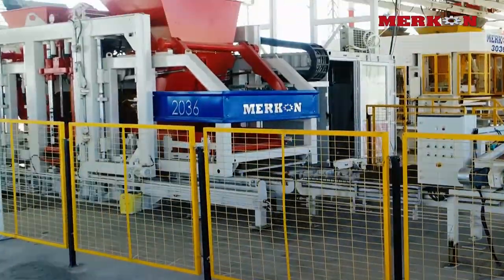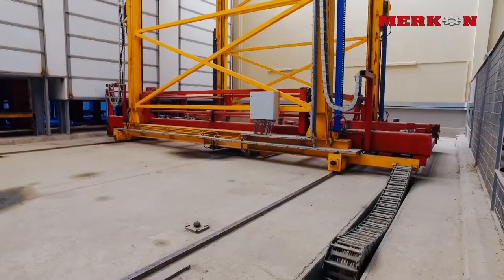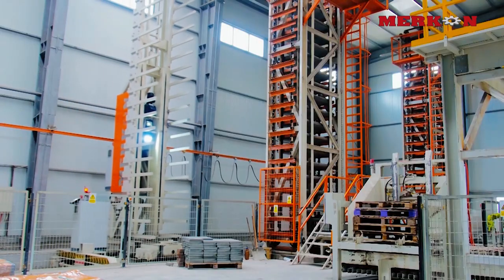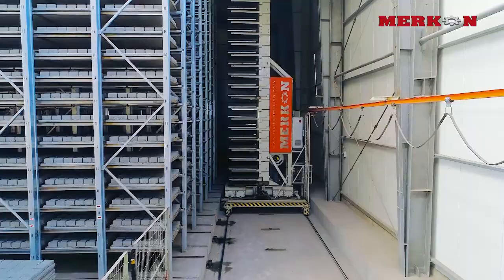Focusing on quality, innovation, energy saving and long lifespan in its products, Mercon is getting full marks from its customers for after-sales services.